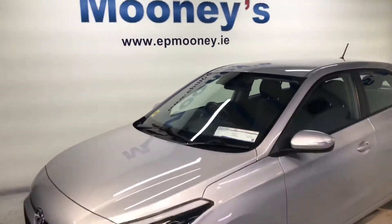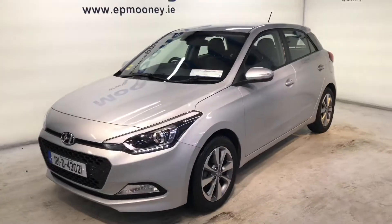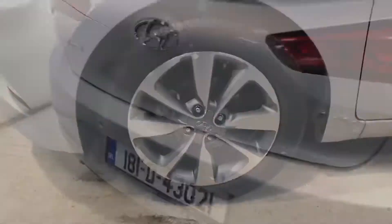Welcome to Mooney's Garage here on the Longwell Road. Today we have this 181 Hyundai i20 Deluxe available for sale. Great spec on this.